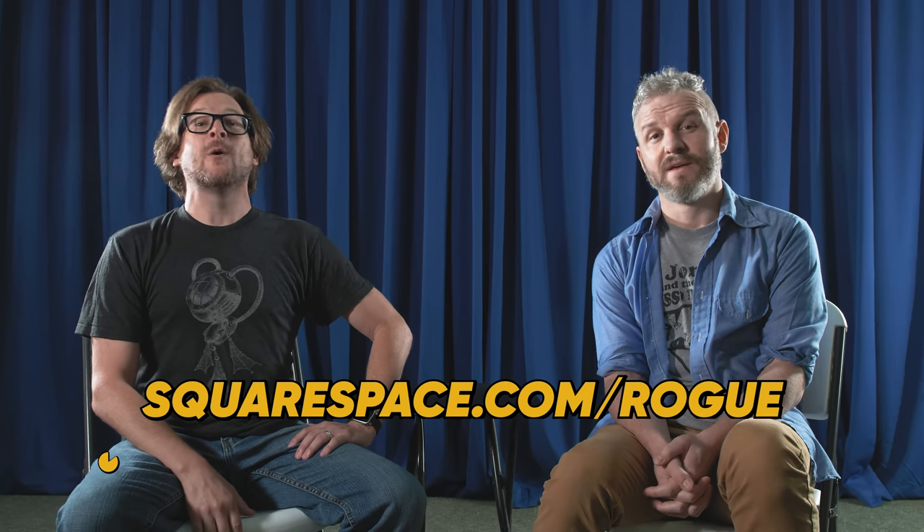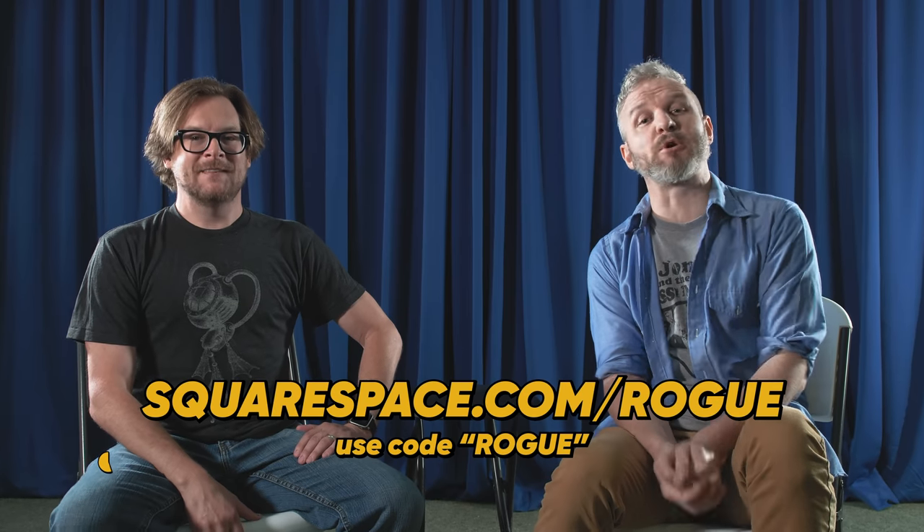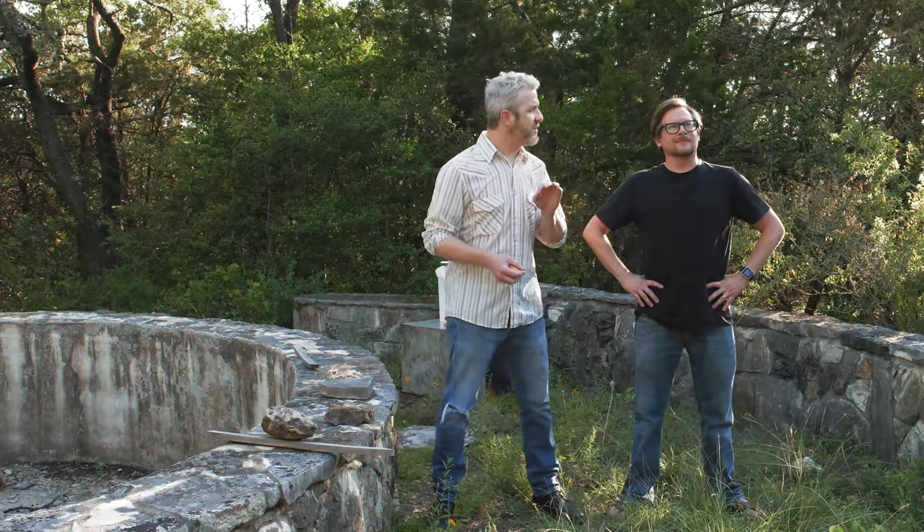This episode of the Modern Rogue is brought to you by Squarespace. Go to squarespace.com slash rogue and use promo code ROGUE to get 10% off your first purchase. Yeah, get that free trial in your life. Brian Brushwood, what is the worst smell you can think of?